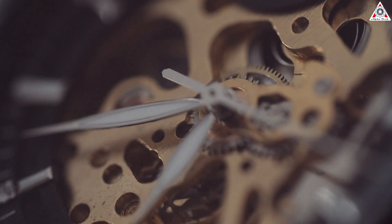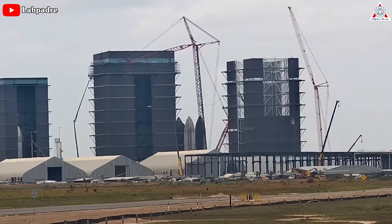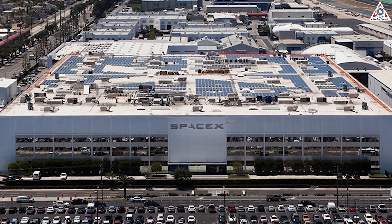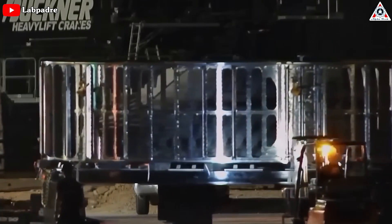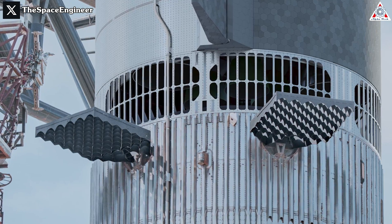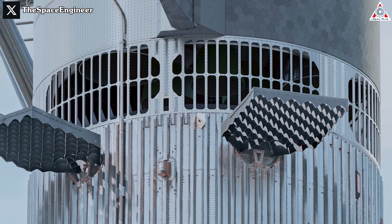There isn't much information available about the flight termination system currently, but SpaceX still has time to prepare for the next launch. With their rapid development and adaptability, it's entirely possible for them to overcome any challenges. With lessons learned from the initial test launch, SpaceX is poised to make strides in its forthcoming endeavors. The insights gained, along with the enhancements to Booster 9 and the utilization of hot staging, set the stage for a potentially transformative era of space exploration.